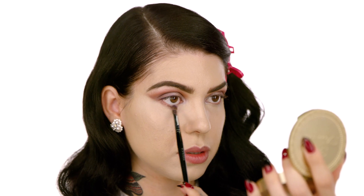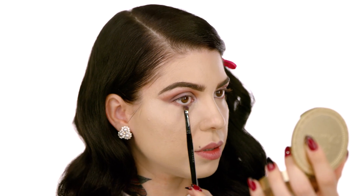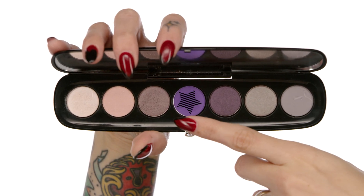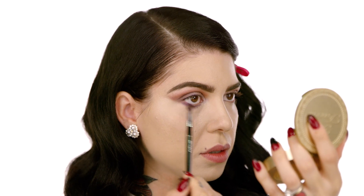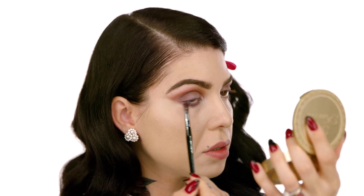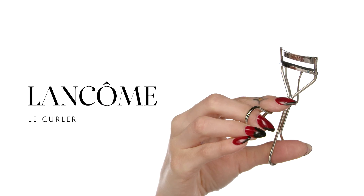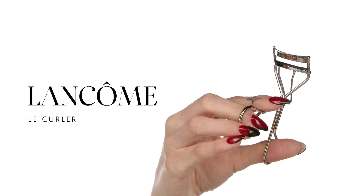I'm going to line the bottom of my waterline with eyeshadow, grabbing that Outrageously color from our Marc Jacobs Beauty Iconic Multi-Finish Eyeshadow Palette, using the pro shader brush number 18 and blending it out to connect with the eyeshadow on top. Right before applying any mascara, I'm going to use the Lancôme Le Curler eyelash curler to give a little bit of a lift.